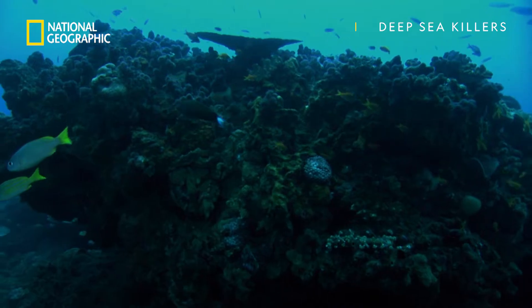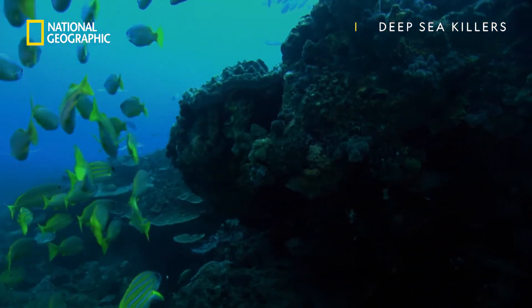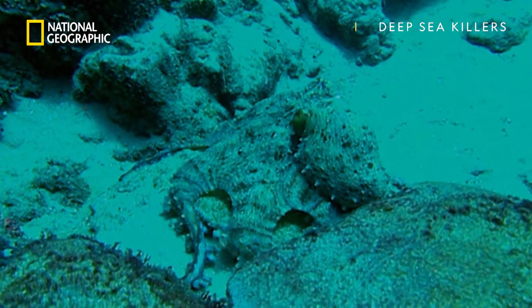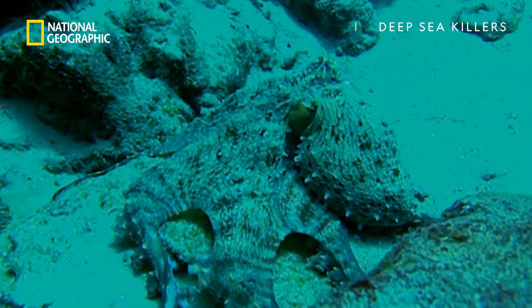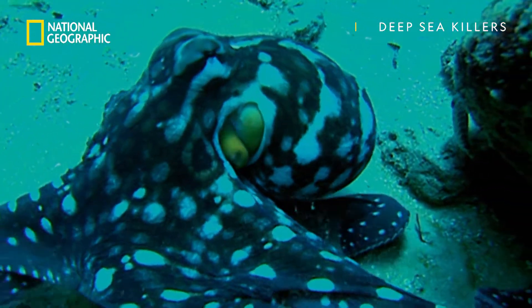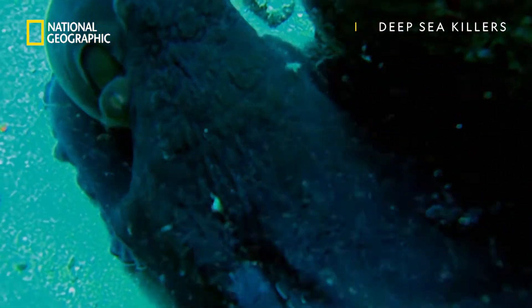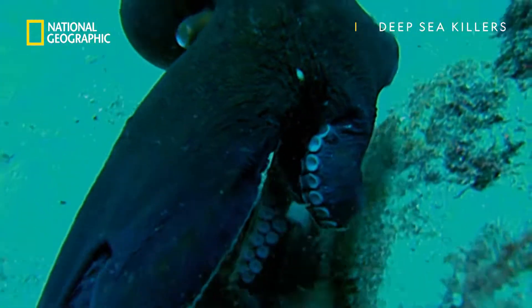And yet one creature can disguise itself in almost any ocean landscape. The octopus. It can change its color, shape, and texture faster than any color-changing animal on Earth.